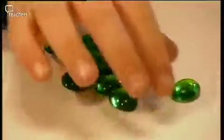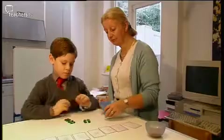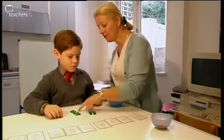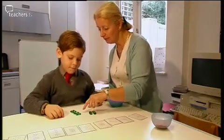So we train these children using familiar dice patterns, which most young children know anyway. So we've got the dot pattern of six — three and three — and we've got the dot pattern of eight. Which two numbers can you see in there hiding? Four and four.